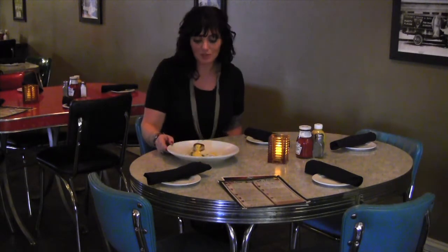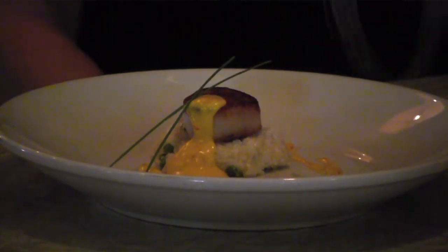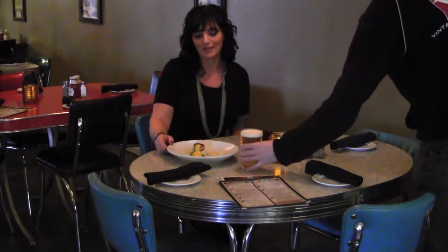This table right here is vintage because it is my grandpa Art's table from the 1950s. And this is our fresh pea risotto with seared scallops and a saffron cream sauce, laced with our Bee's Knees that we make here at Vintage Brewing Company.